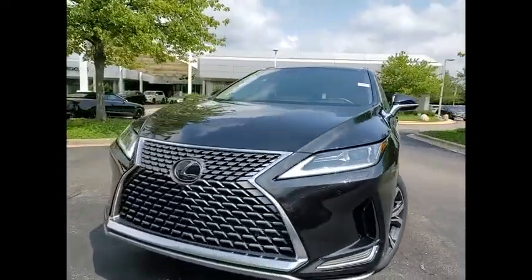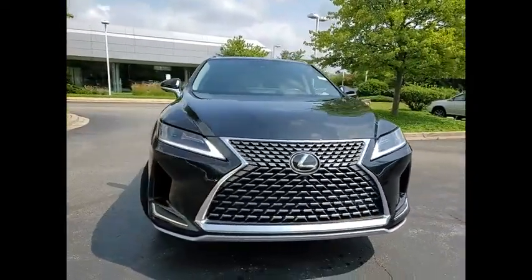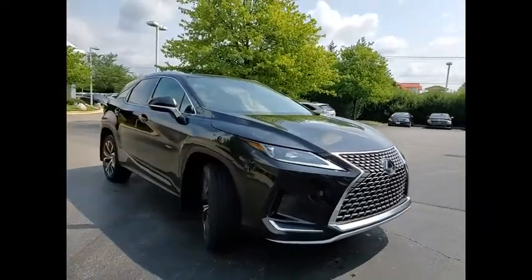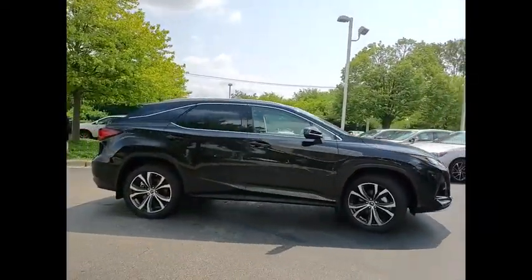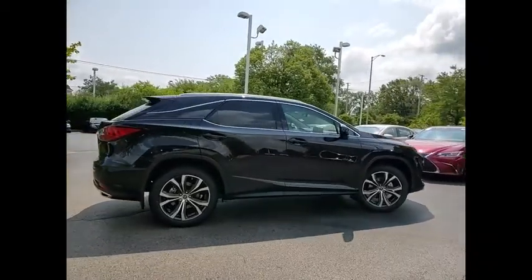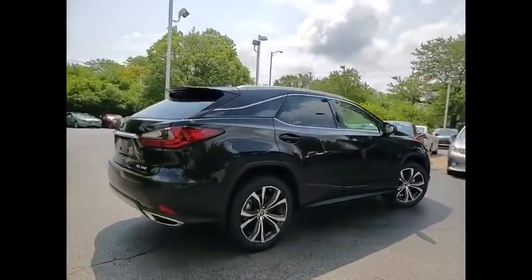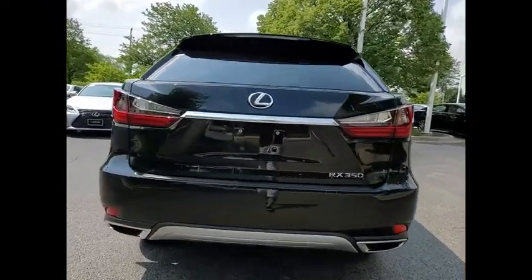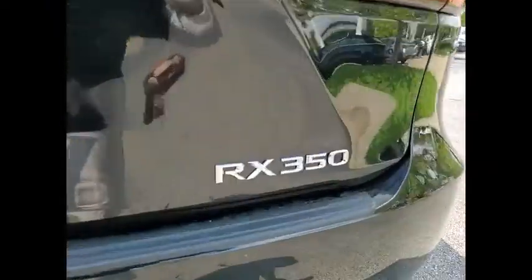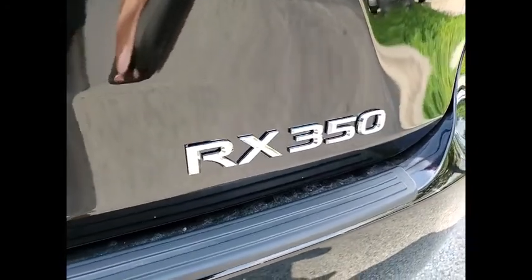We are pleased to show you the 2021 RX350. The RX350 offers a driver-inspired design and intuitive technology that puts you in total control of your interior. Paired with a spacious cargo area and a powerful V6 engine, the RX350 continues to offer the best combination of powerful performance and interior luxury in its class. Here are some of this vehicle's great options.